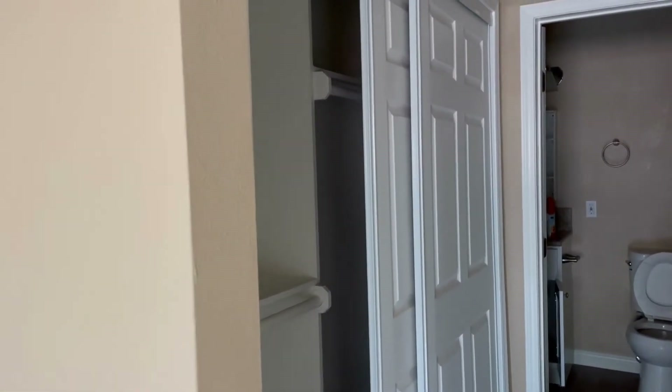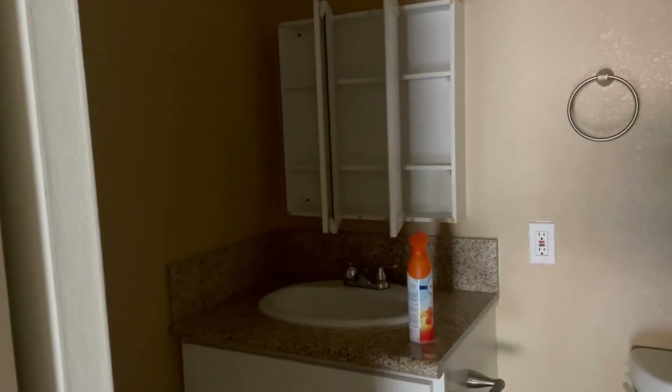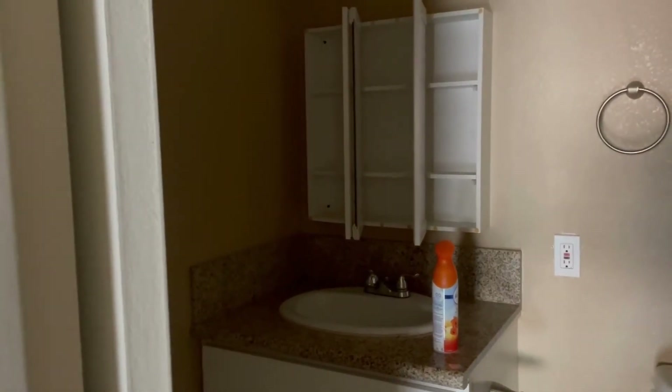You can see the closet doors are intact. The closet looks great. There's another half bath in the master. Coming in, this needs a good cleaning and it should be perfect.